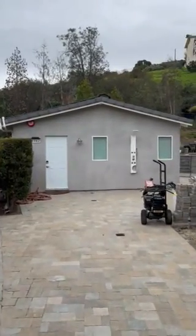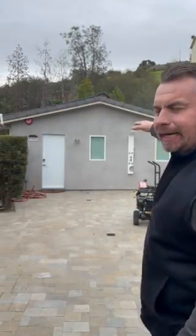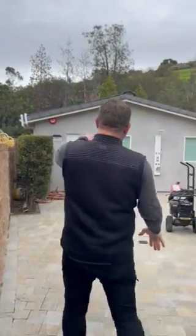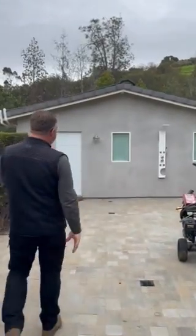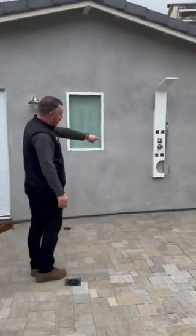So this used to be just a patio cover. It had an outdoor kitchen located underneath it, but it was completely open on this side and on the right side. What we did was we were able to reuse the existing roof structure, and we were able to get an outdoor shower hooked up.